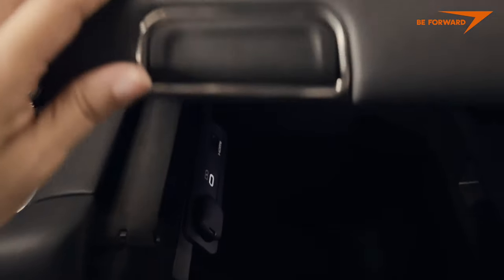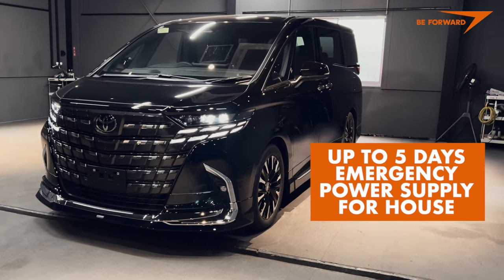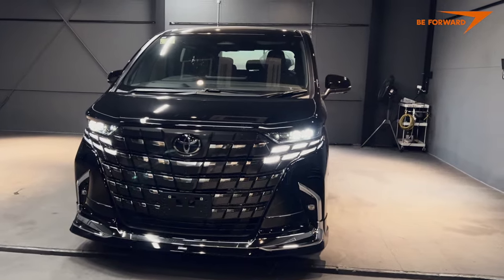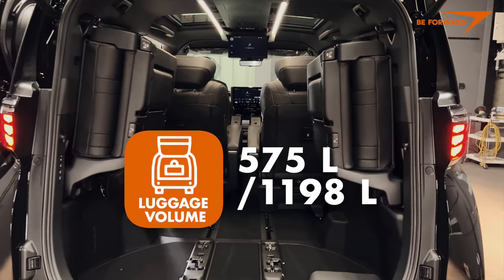The approximate power that can be supplied by a car with a full tank is 48 kilowatt-hours — enough to power a house in case of emergency for approximately 5 days, based on 10 kilowatt-hours of daily consumption. Depending on the seating configuration, the boot volume varies from 575 to 1,198 liters.